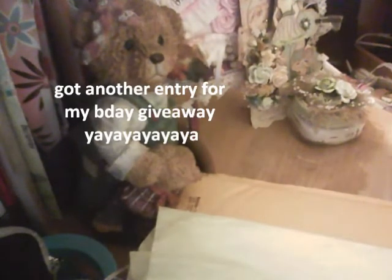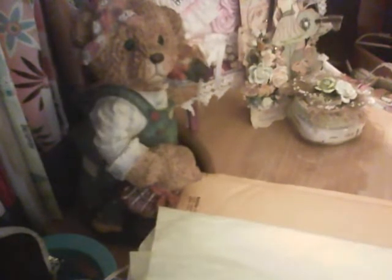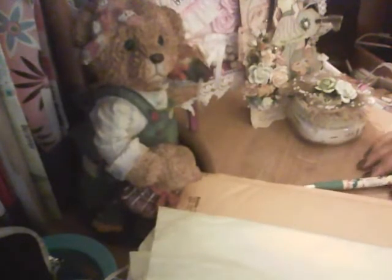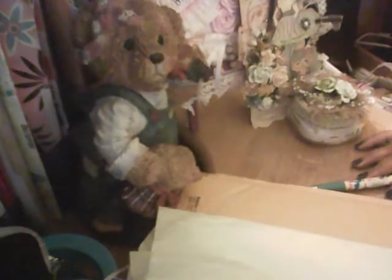Hi you guys, it's me Elena. I'm just not having a good day — you know one of those days where you're trying to get a video in and it just seems like it's not going the way you want it to. But okay, hi you guys!